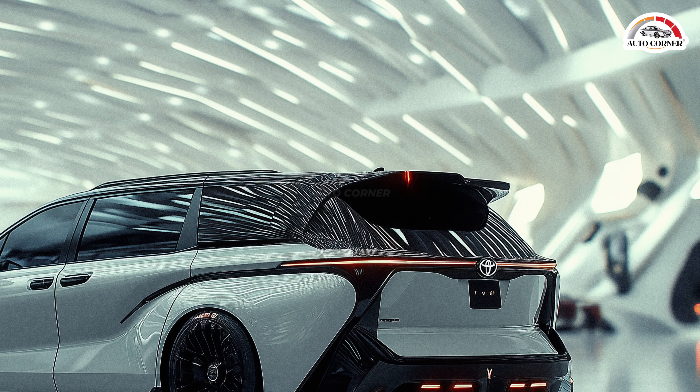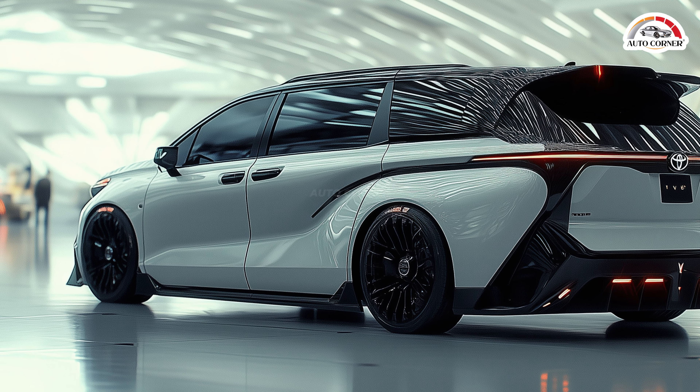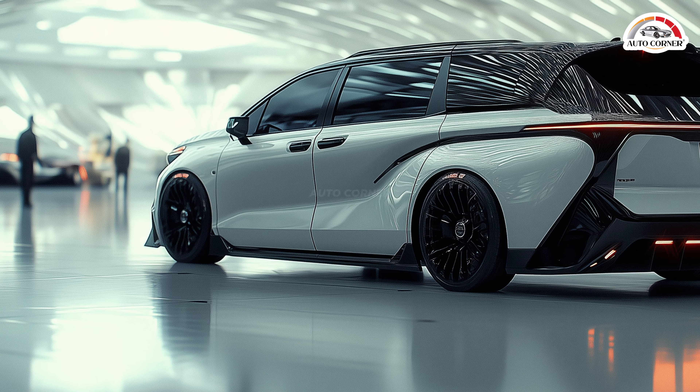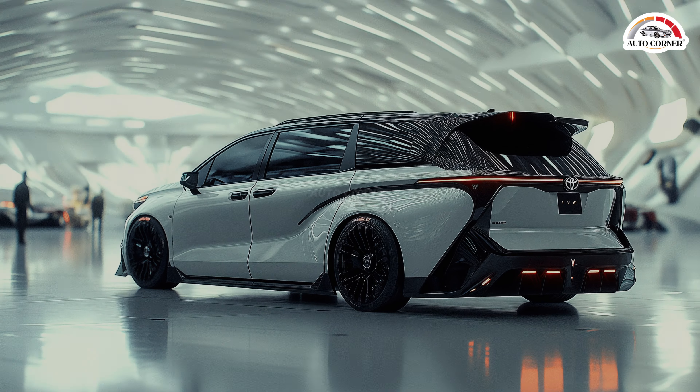Once inside, the spacious cabin offers a comfortable escape, with natural light pouring in through the panoramic sunroof, creating an open and airy feel everyone will love. Toyota has crafted an interior that balances functionality with comfort, making family trips more enjoyable than ever.